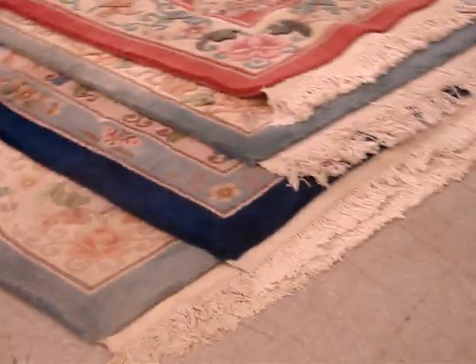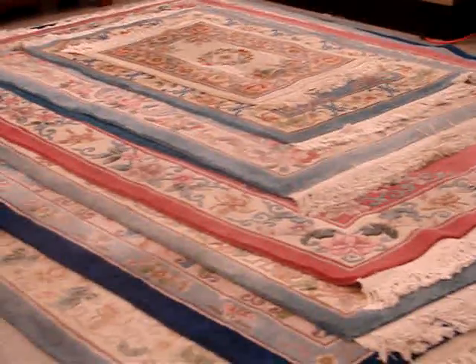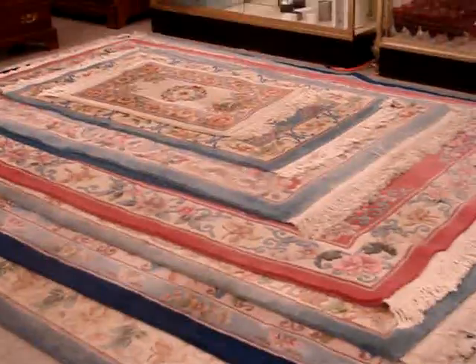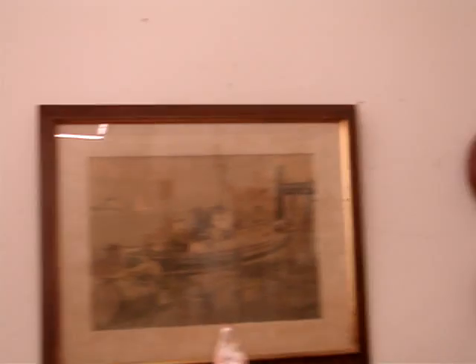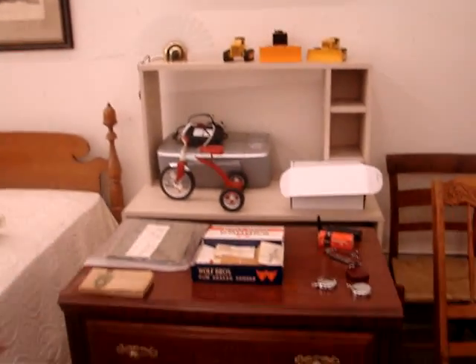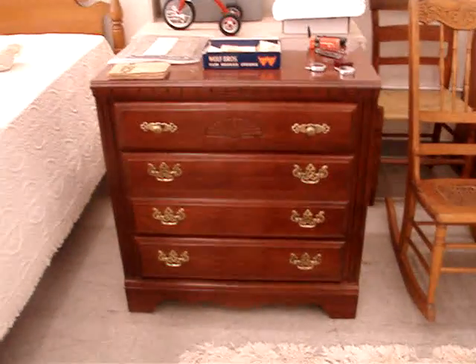We have a nice selection of handmade Chinese Abbassan rugs, an antique radio, a silver chest, a computer stand with computer equipment, mirrors, and a collection of miscellaneous items to include old cigar bands and cigarette cards.